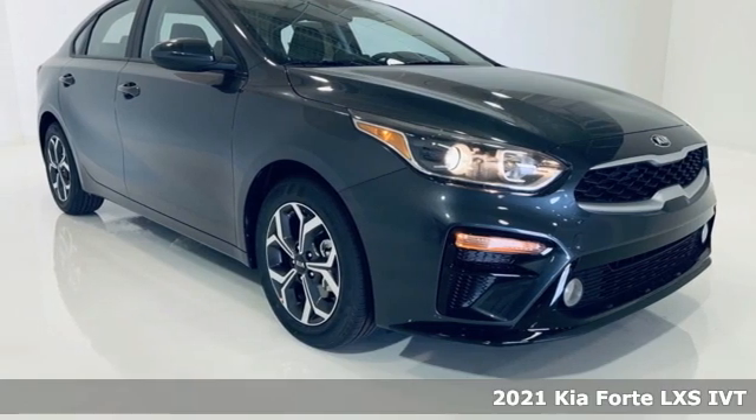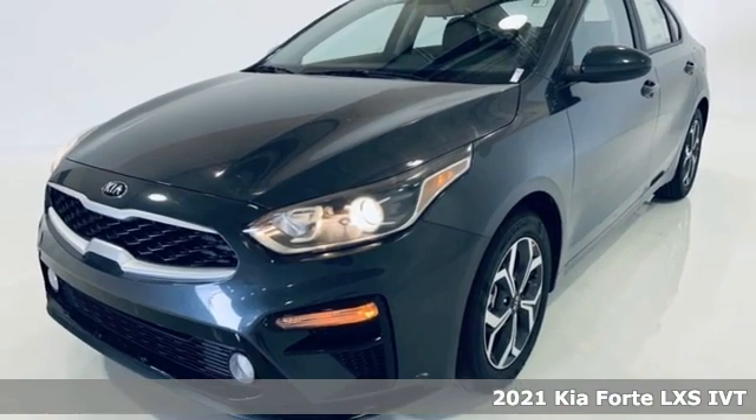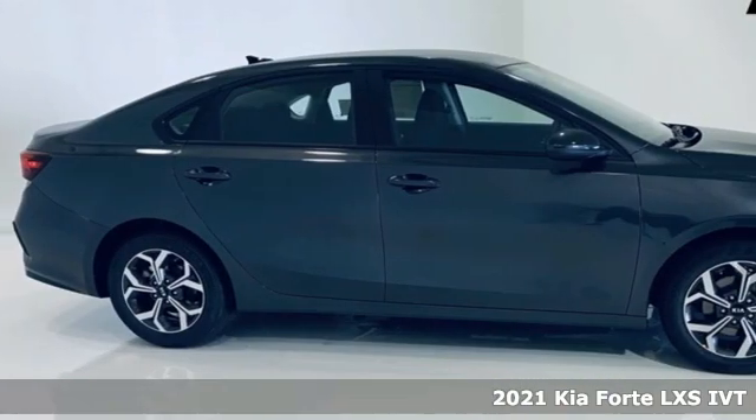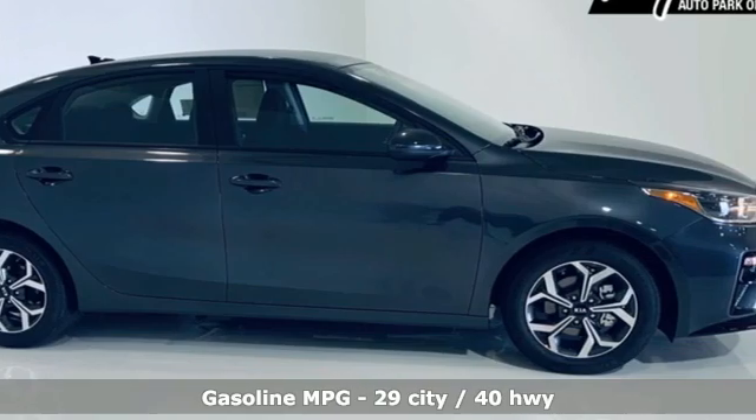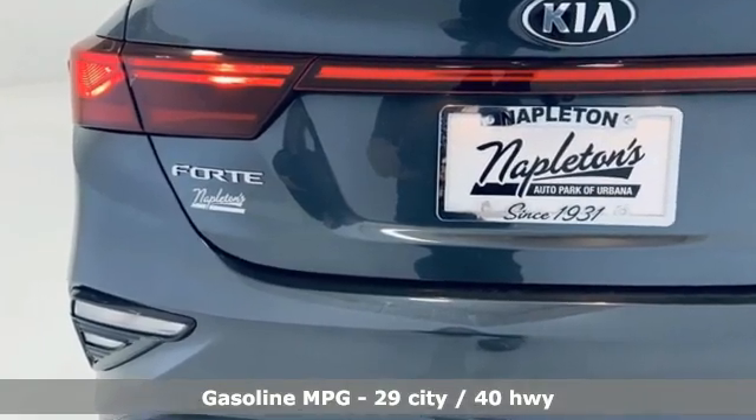It's a new 2021 Kia Forte. This Forte raises your expectations of what a compact sedan should be. It has a spacious interior, lots of amenities, and a lovable style. And with features like these, every drive's a pleasure.